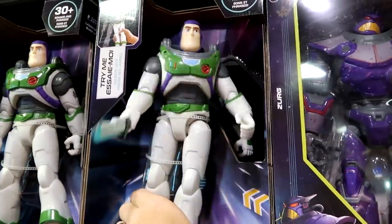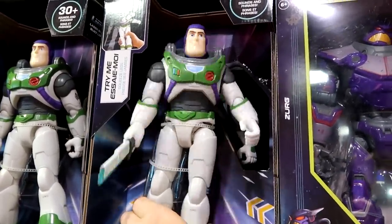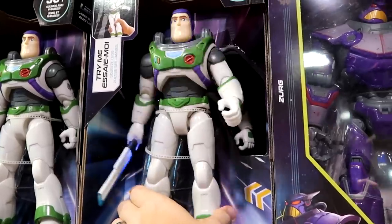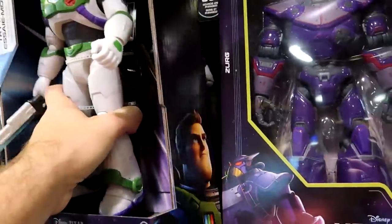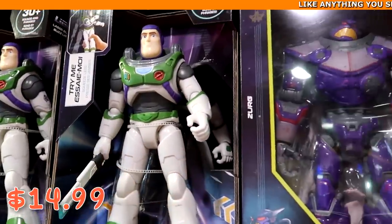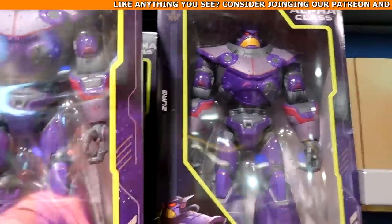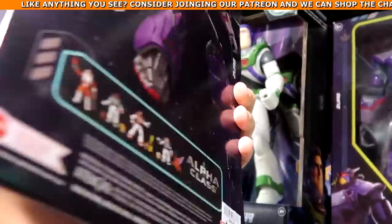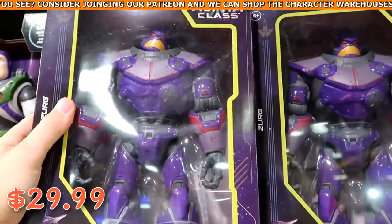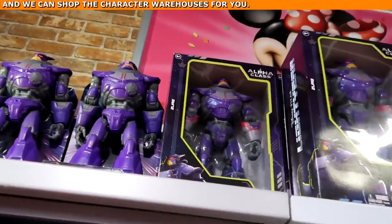They're also still going strong on those big Buzz Lightyear action figures — this actually has 30 plus sounds and phrases while he swings his sword around, at $14.99 from $32. Then over here they have the Alpha Class Evil Emperor Zurg action figures — these are huge at $30 marked down from $50. Seriously, look at all the different Zurg action figures they have.